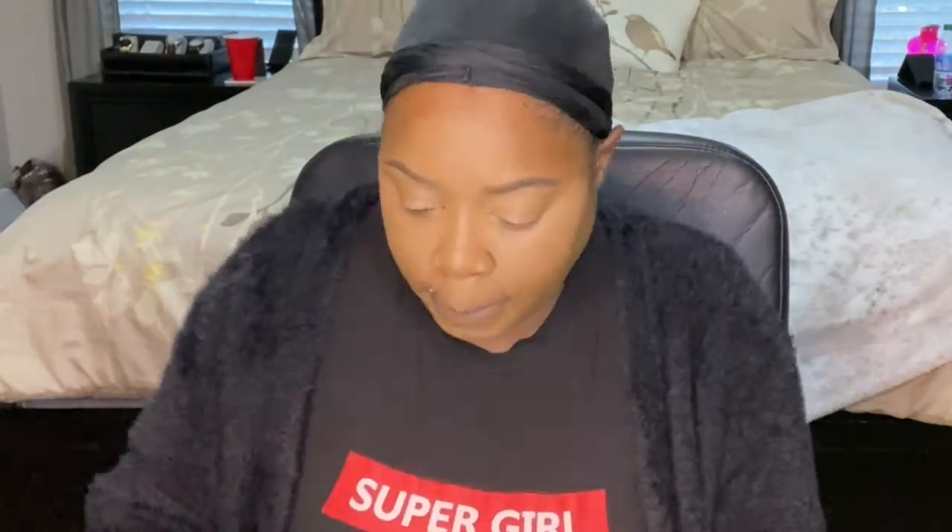To set this, I'm using the Fit Me Loose Finishing Powder in shade 25 Medium. It looks a little crazy right now, but bear with me — stay with me!